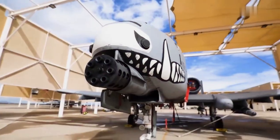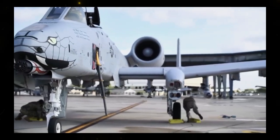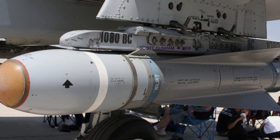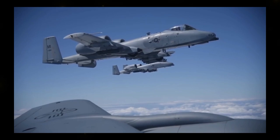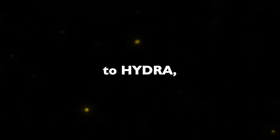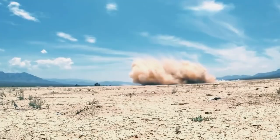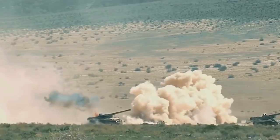Versatile Arsenal: beyond its iconic cannon, the A-10 is armed with a versatile array of weapons, including air-to-surface missiles like the AGM-65 Maverick. These missiles extend the A-10's reach, reducing the risk posed by enemy anti-aircraft systems. It can also carry an assortment of other munitions, from cluster bombs to Hydra 70 rockets and GPS or laser-guided bombs, making it adaptable to a wide range of mission profiles.